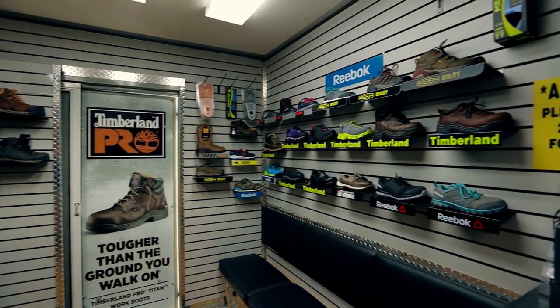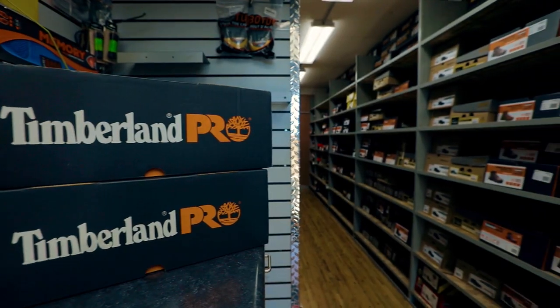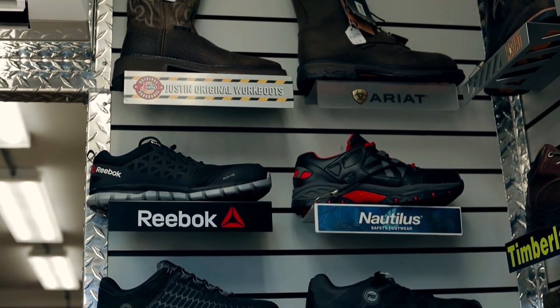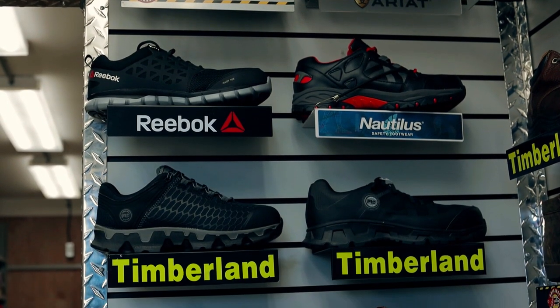These customized trucks can hold over 50 styles and 800 pairs of shoes. And we offer top brand names like Ariat, Justin, Timberland, and Keen Utility.